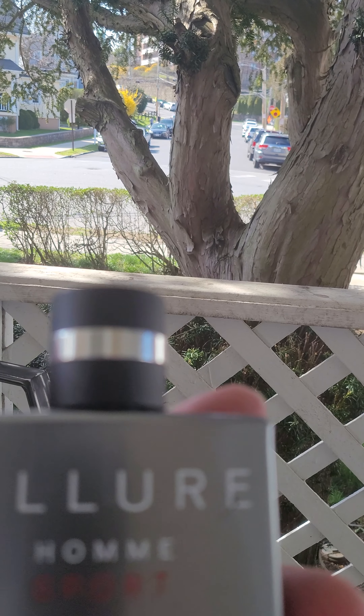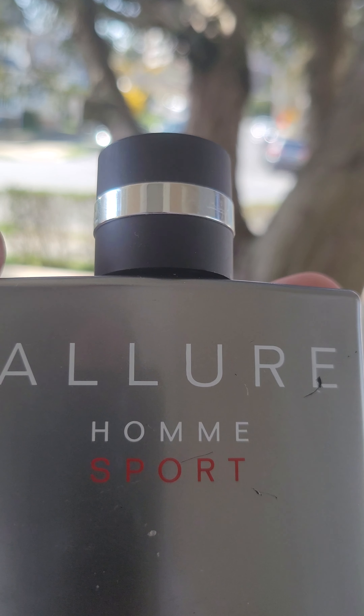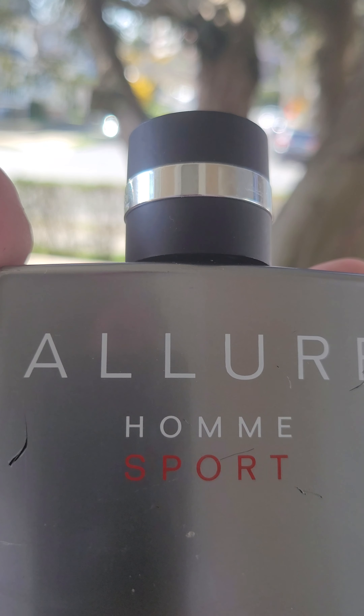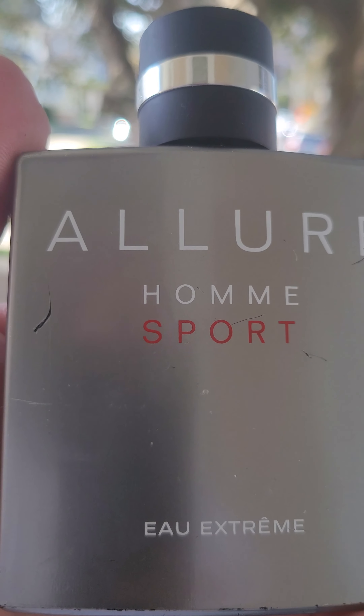But anyways, guys, have a great day. Jesus loves you. And keep on with the cologne — keep sniffing, in a good way, not on drugs. Have a good day, guys. Alright, bye bye.